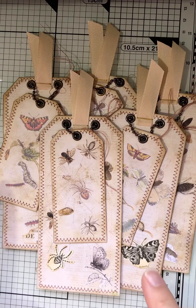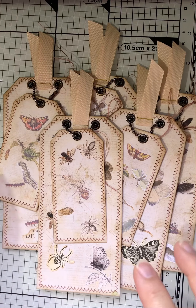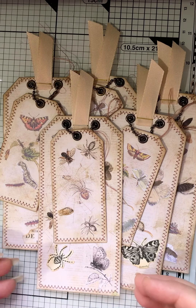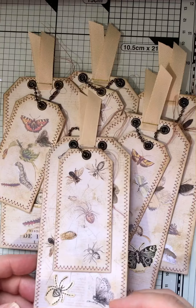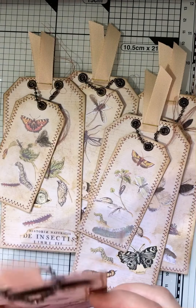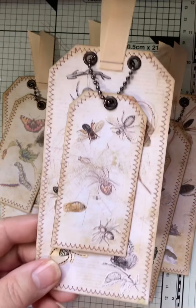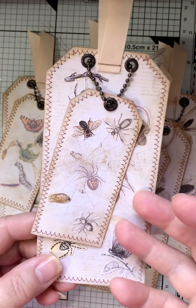I wanted to come in and just show you some wee tags that I made with the kit. I'll also do a wee flip through the kits again in case you haven't seen them. The actual thing that Tracy was doing was that you had to make something with bugs. Oh, Tracy loves her bugs, doesn't she? So I've made some of these hanging tags.